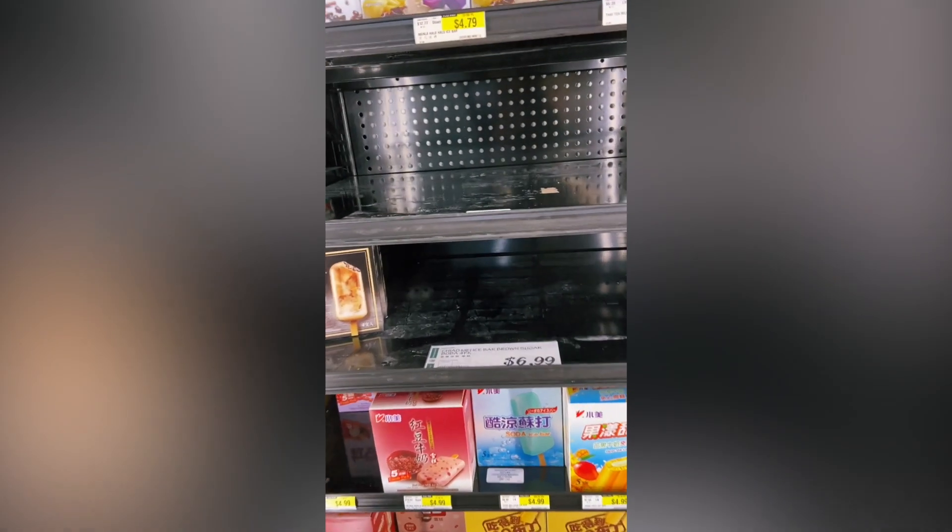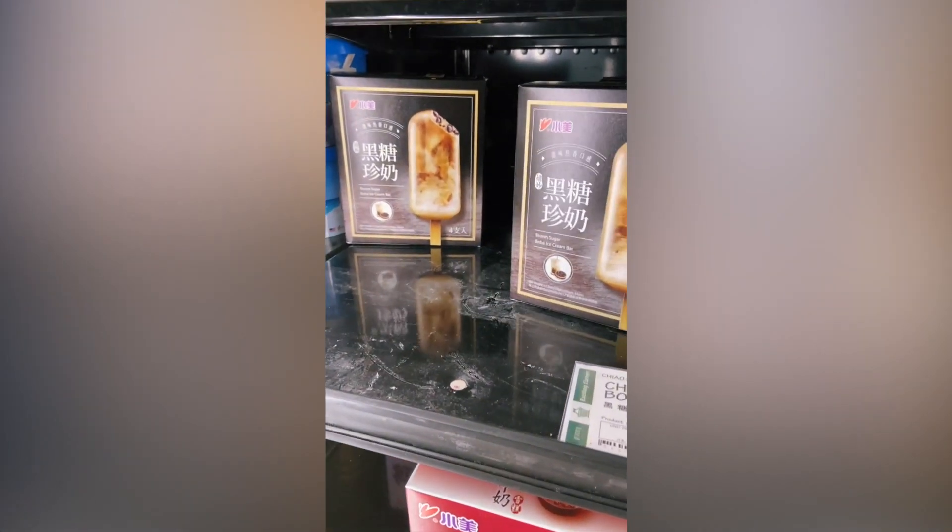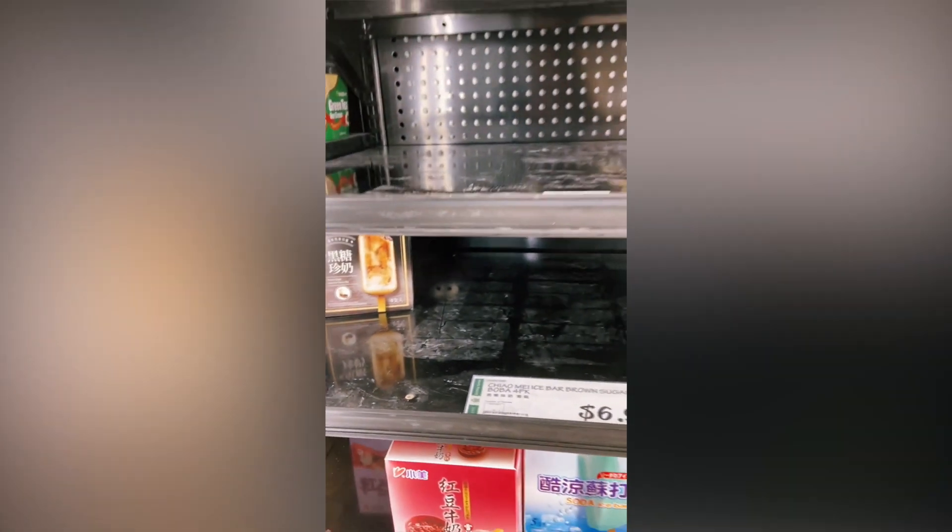Wow, came back to get four and it's all empty. Three more! Stock up while you can!